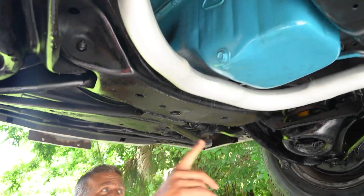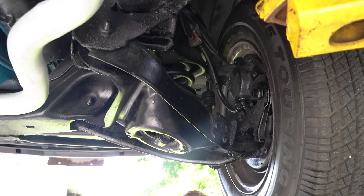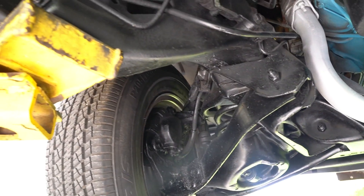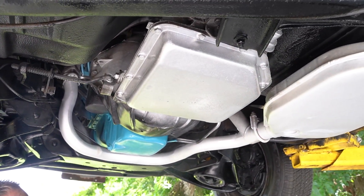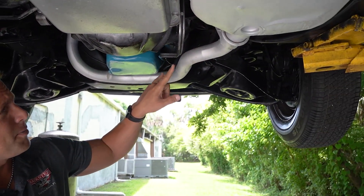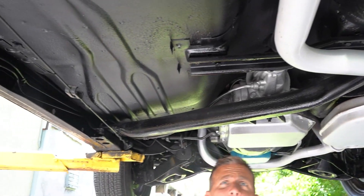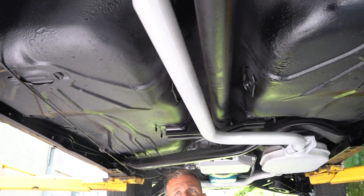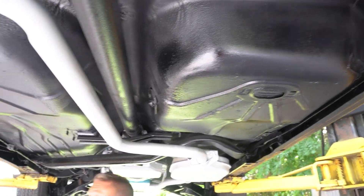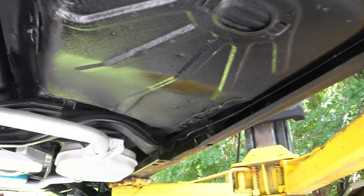Underneath our 1978 Monte Carlo, you have a numbers-matching 305. Cross members are in good shape. You have disc brakes in the front. Tires have plenty of tread on them. The transmission pan is nice and dry. You have exhaust manifolds on both sides coming down to one single pipe leading all the way back. There's a muffler back there I'll show you shortly. Original floor pans in the car. Drum brakes in the rear. This is an all-original sheet metal car — 39,000 miles.